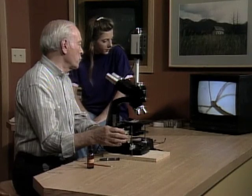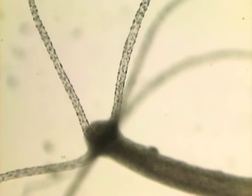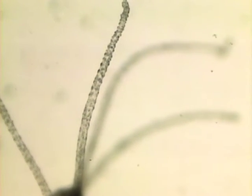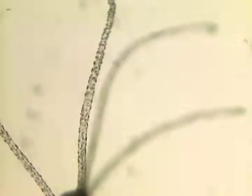Here's a pond animal that looks like a tree — there's a stalk and up at the top are a bunch of branches sticking out, but it's not a plant, it's an animal. It's called a hydra, named after the famous myth in which you could cut off the head and it would grow a new one, and this animal will do the same sort of thing.